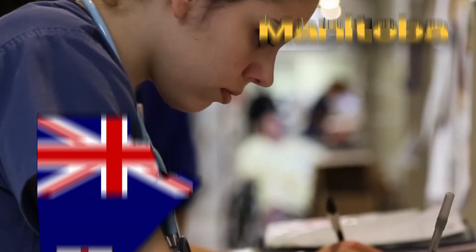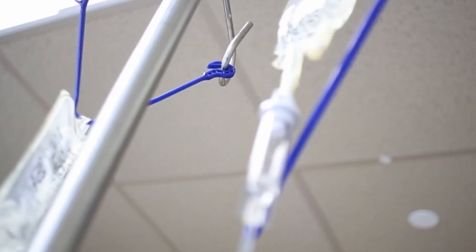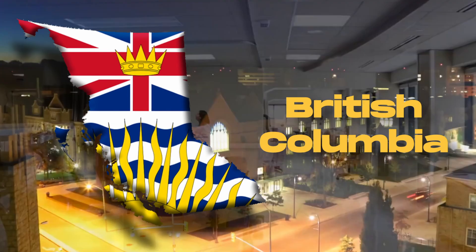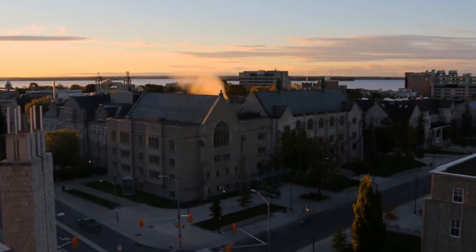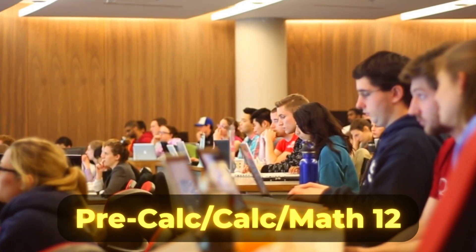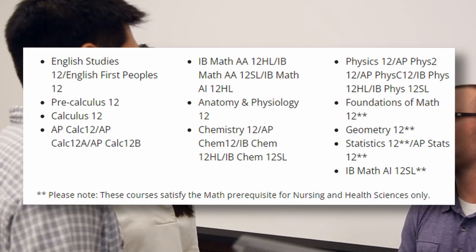At the general level, students from Manitoba need five academic courses, including an English-focused course at the 40S level. Here are the acceptable academic prerequisites for Manitoban students. For students applying from British Columbia, English Studies 12 with a minimum grade of 80%, Anatomy and Physiology 12, Chemistry 12, plus one of Pre-Calculus 12, Calculus 12, or Foundations of Math 12 are required. Here are the acceptable academic prerequisites for BC students.